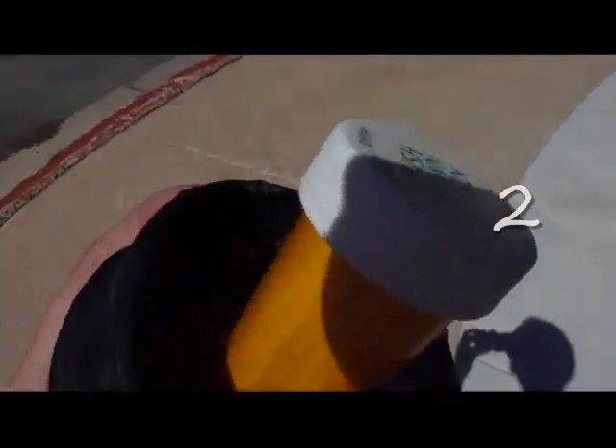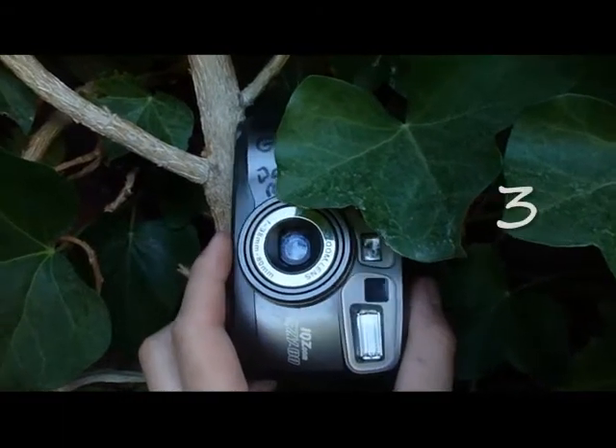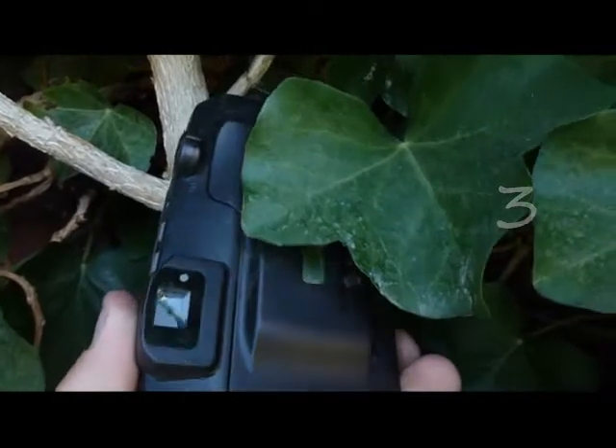Most caches aren't much bigger than this. In fact, the smallest one I found was about the size of the end of my pinky. This is pretty much the most creative cache container I've ever seen — it's a camera. Look at this, and the log is right in there. Awesome.